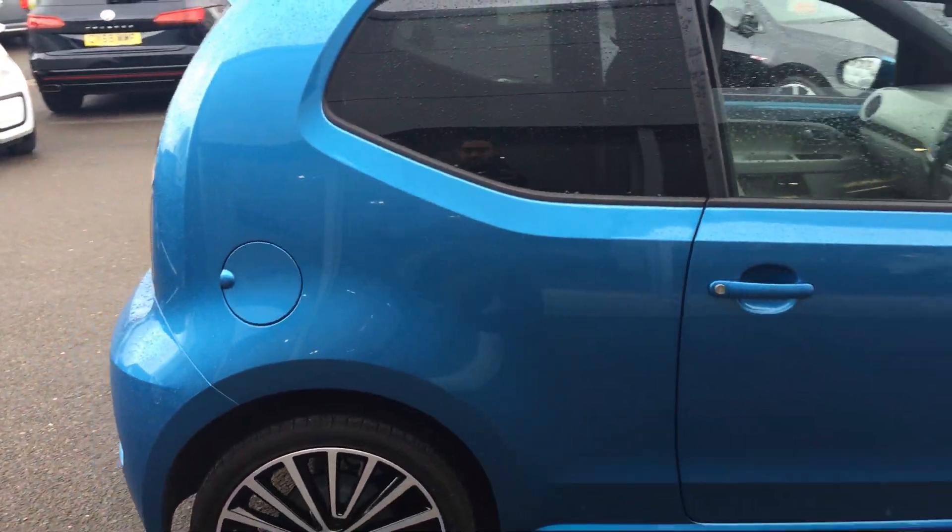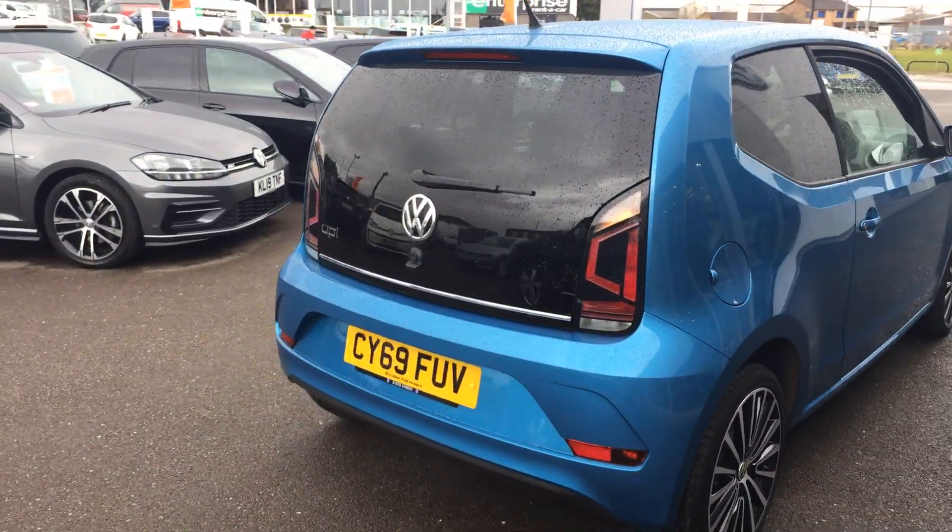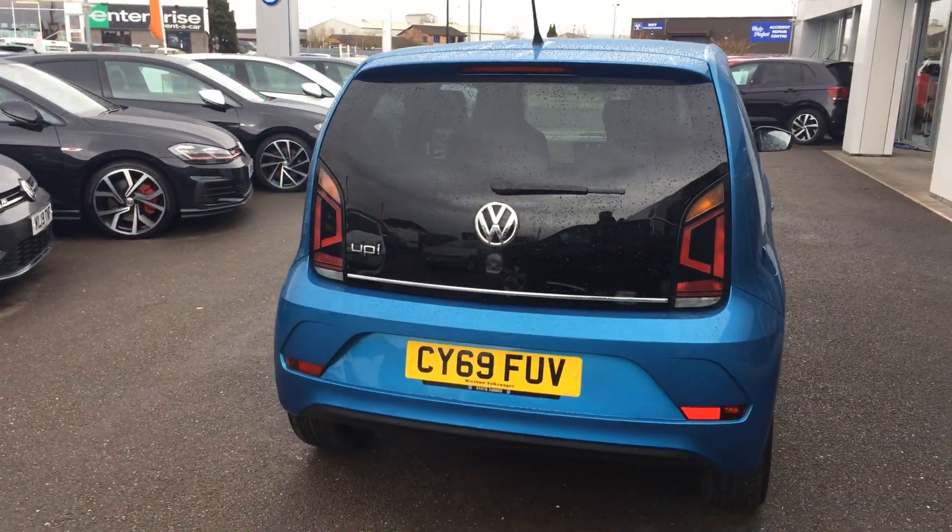This car is also available on Volkswagen's PCP or hire purchase finance option, whichever one suits your own requirements best, and it's available for immediate delivery.